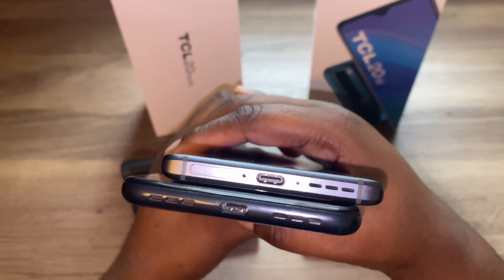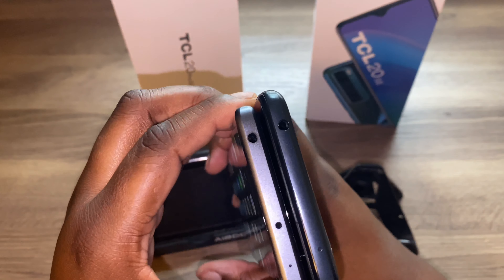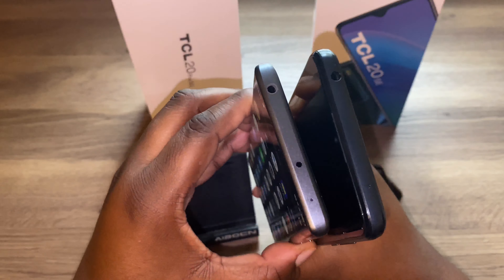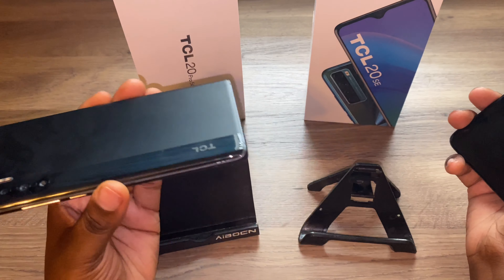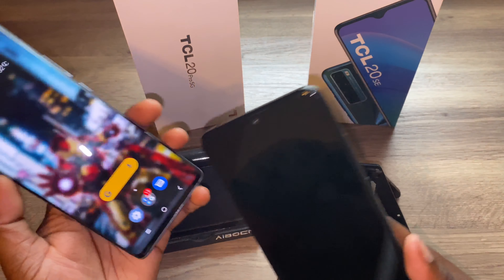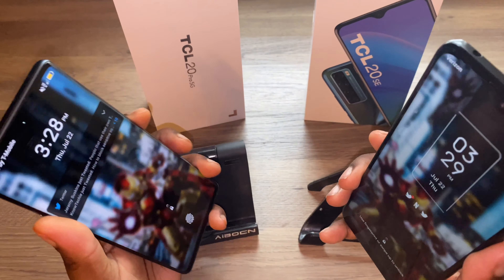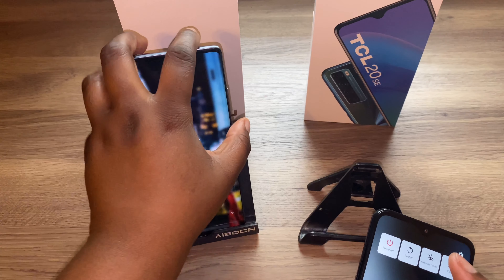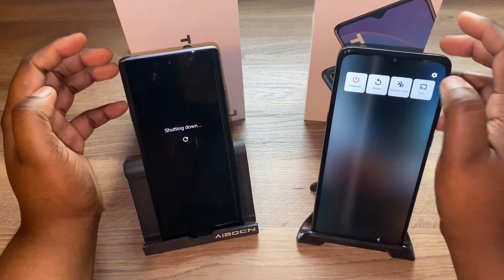With the 20 Pro, it's a nicer, thinner, sleeker looking design. You get a punch-hole camera cutout that looks flush to the screen — no chin, hardly any bezels, and a nice curved display. It's a lot thinner than the 20 SE. On the back you still get four cameras, and the fingerprint sensor is under the display on the 20 Pro, versus on the back of the 20 SE.